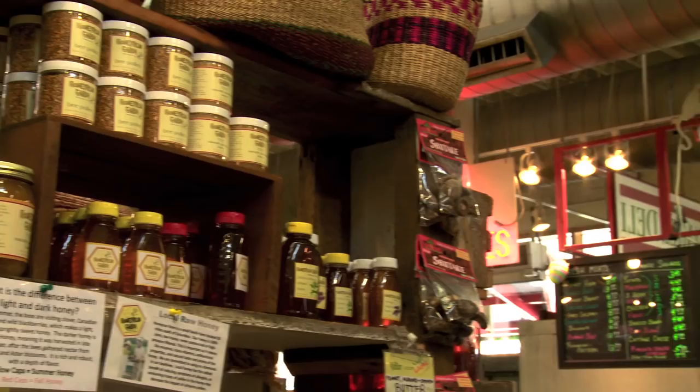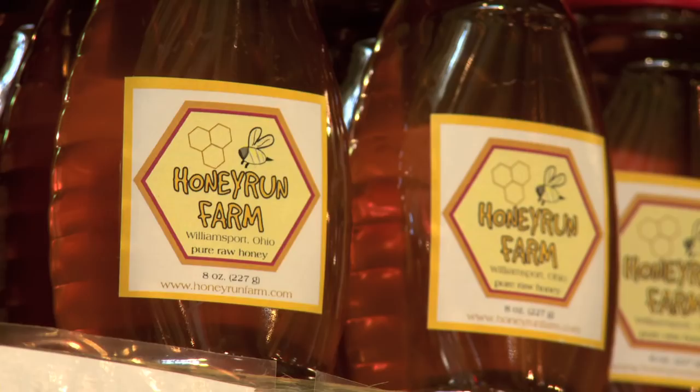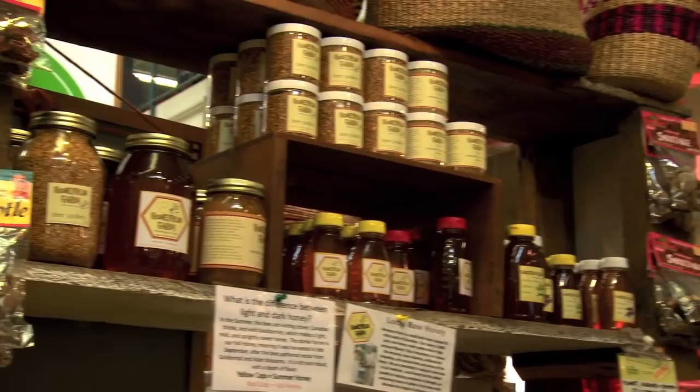We buy from probably about 25 to 30 farmers and artisans — small producers of honey, syrup, grains. It's keeping your money in your food system.